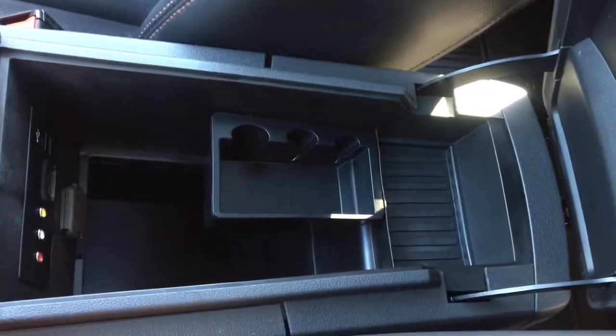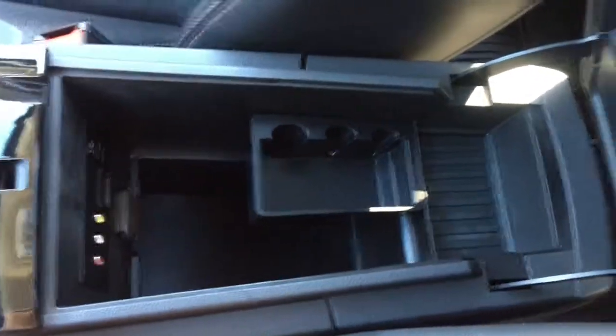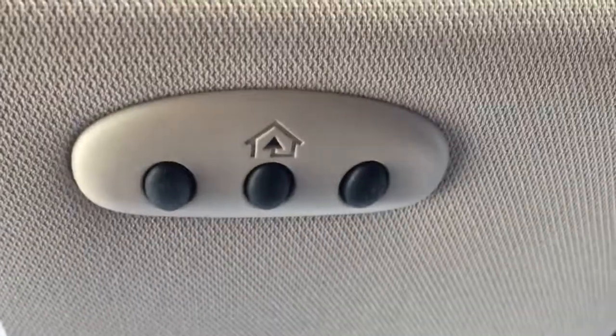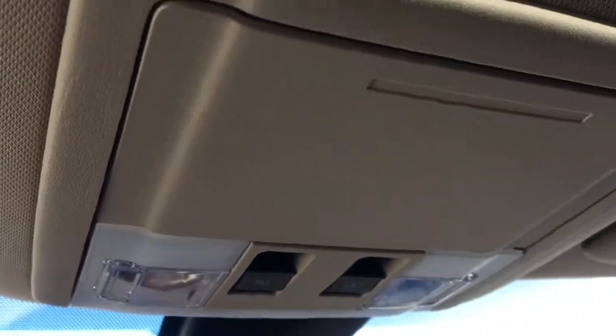In the center here you have a nice large center console, and that's where you have the plug-ins for your USB and auxiliary. And then you have a 12 volt DC plug-in as well. Coming up to the top you have your universal garage door opener with three settings, and then you have the controls for your power sunroof — and it is a dual pane sunroof.